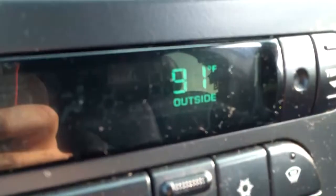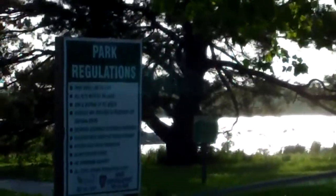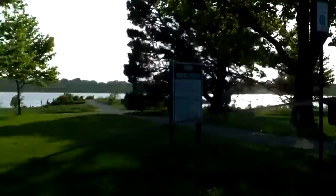Yeah. Well, it got up to 94 today, but it's sitting here at 91. It feels like almost 100. So I decided to take a little road trip out to Holmes Lake.